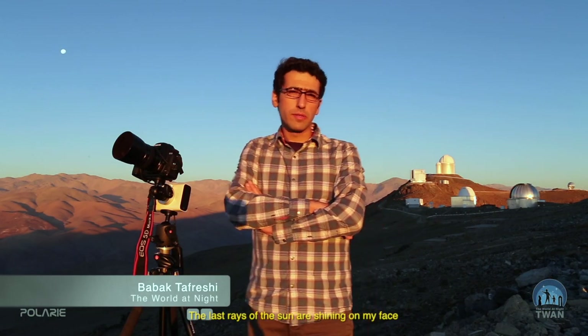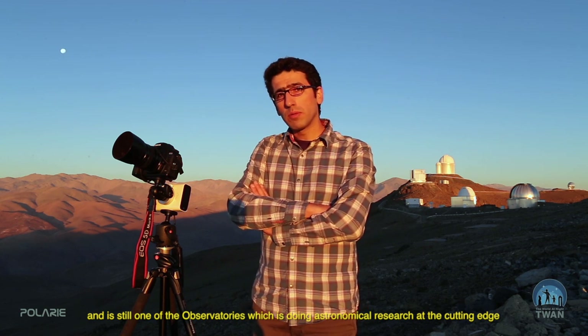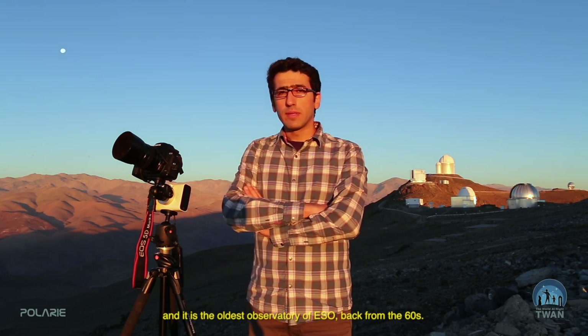The last rays of the sun are shining on my face, setting over La Silla Observatory in the Southern Atacama Desert in Chile. It belongs to the European Southern Observatory. This is still one of the observatories doing astronomical research at the cutting edge, and it's been the oldest observatory of ESO, dating back to the 1960s.